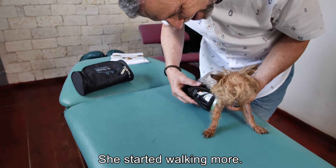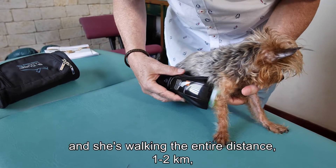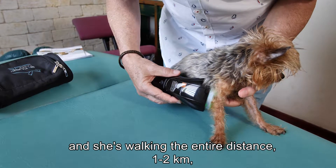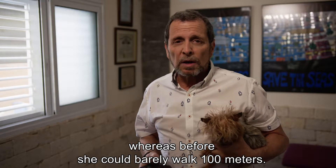She started walking more. When we would go for walks, we would usually carry her. But now we go on walks and she's walking the entire distance, one, two kilometers. Whereas before, she could barely walk a hundred meters.